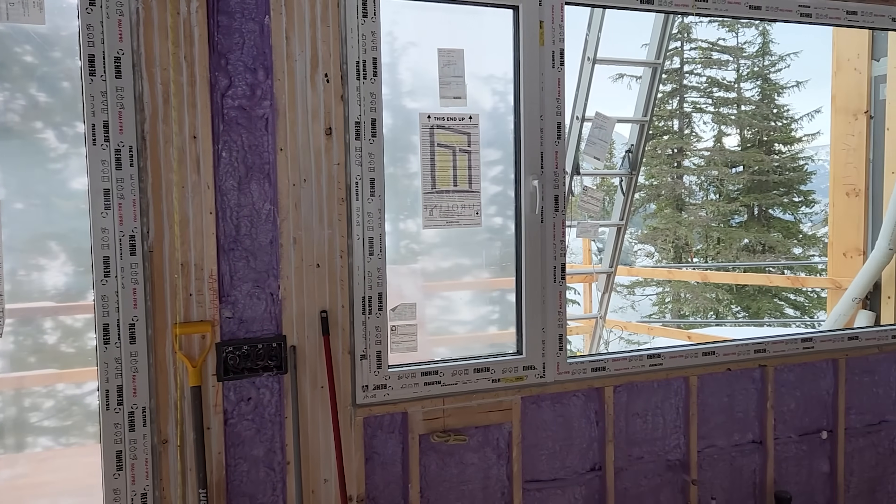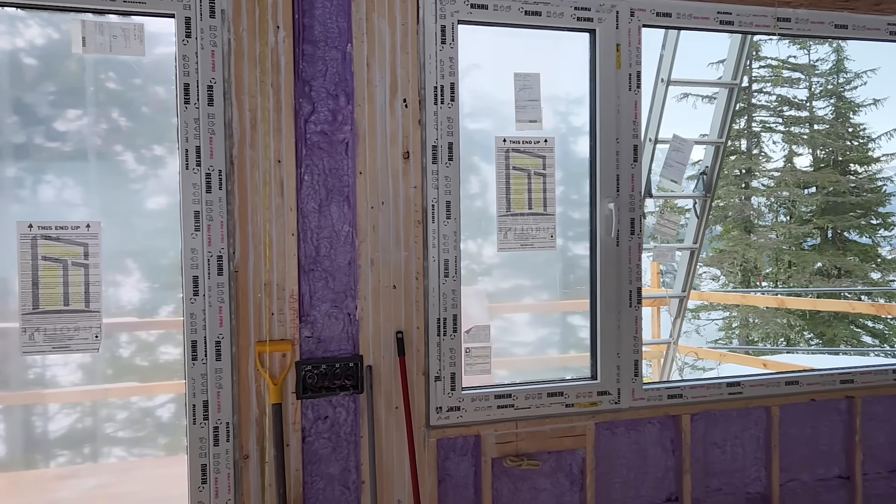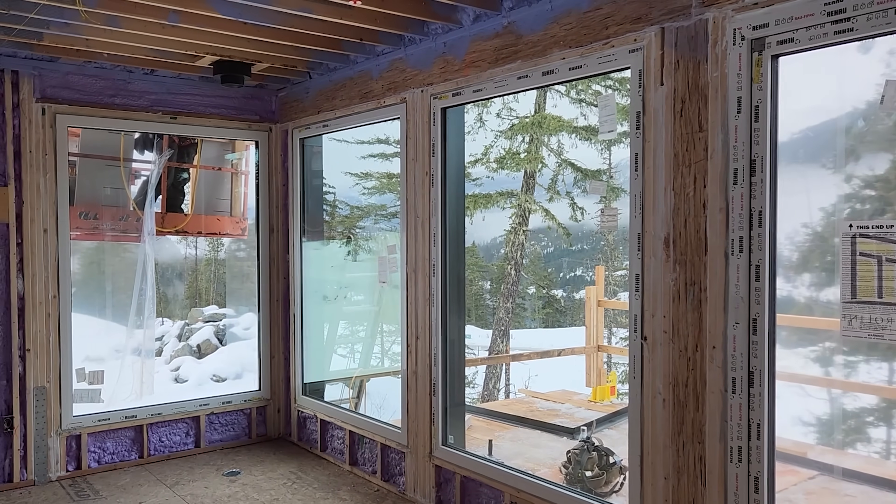So pay attention to your solar heat gain coefficient on your windows and make sure you're using a low number, particularly on your south-facing exposures.